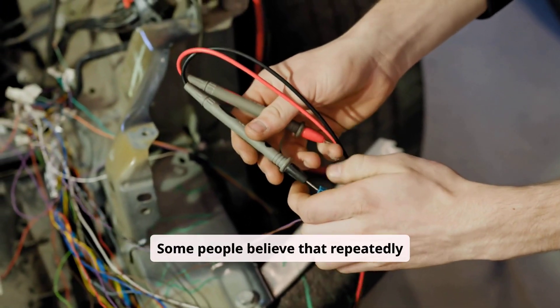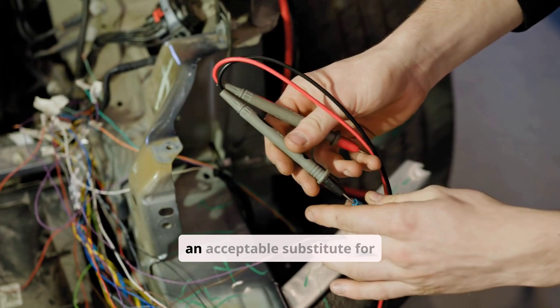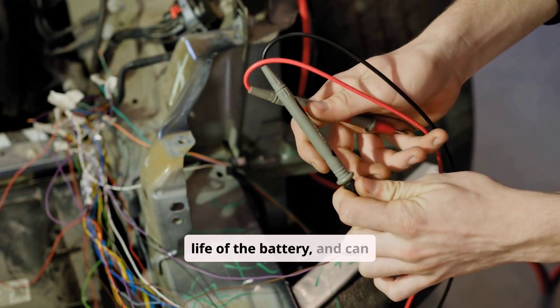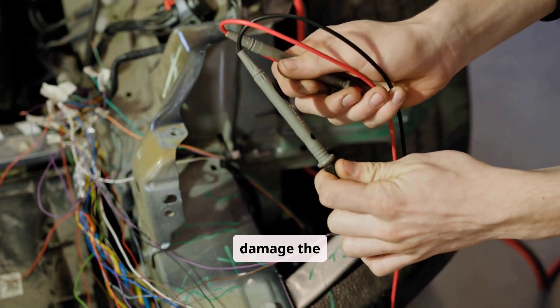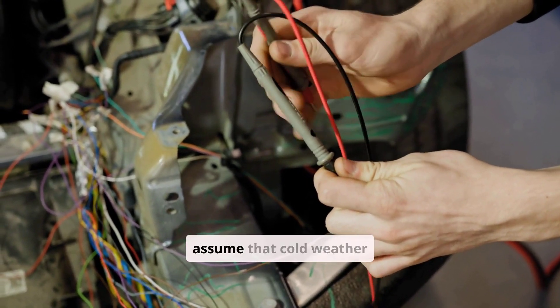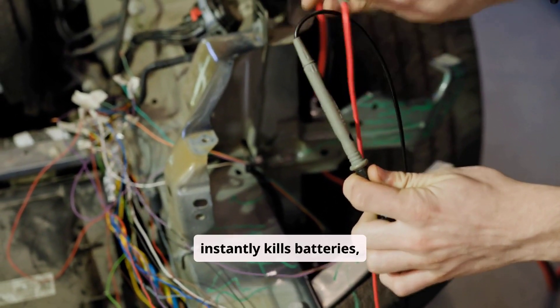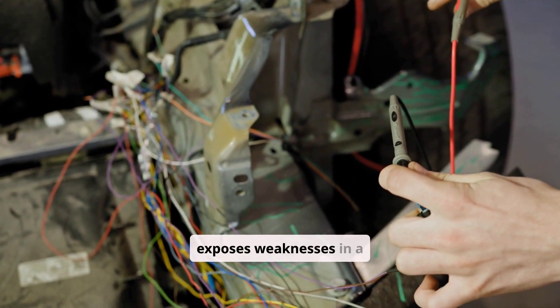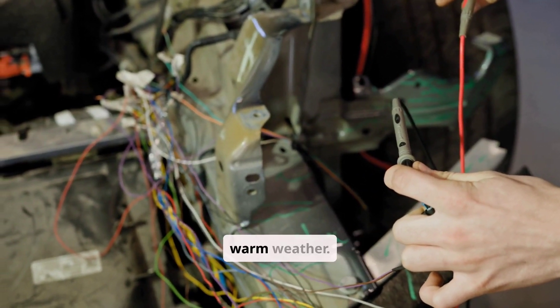Some people believe that repeatedly jump-starting a weak battery is an acceptable substitute for replacement, but this is dangerous, shortens the life of the battery, and can damage the alternator. Many also assume that cold weather instantly kills batteries, but what really happens is that cold reduces performance and exposes weaknesses in a battery that seemed fine in warm weather.